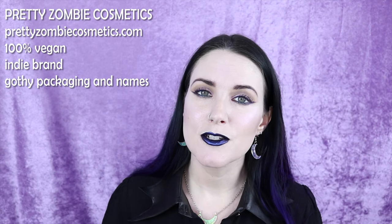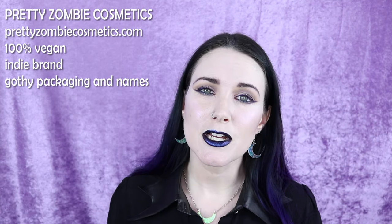Number twenty-five on my list is Pretty Zombie Cosmetics — not to be confused with My Pretty Zombie. Pretty Zombie Cosmetics is 100% vegan and they only make liquid lipsticks. Their formula is interesting because it doesn't dry down all the way and is very moisturizing and comfortable. If you're somebody who can't wear any sort of liquid lipsticks, I'd give their formula a try first because it is very hydrating. Their colors are all very dark, gothic, and vampy — blacks, purples, blues, greens, and reds in really deep shades.